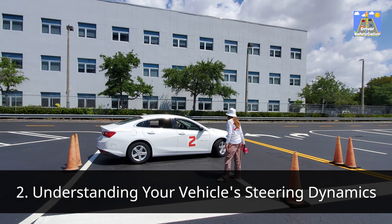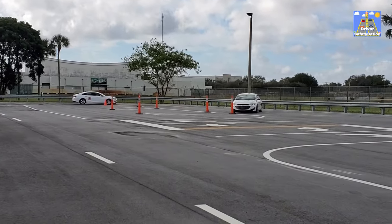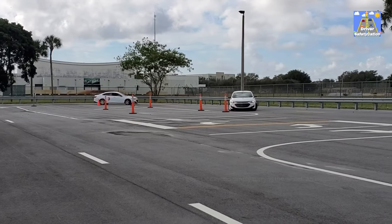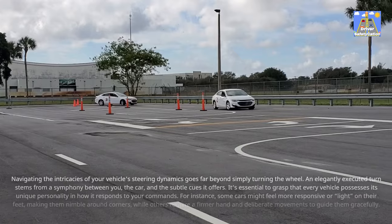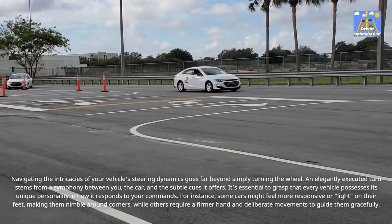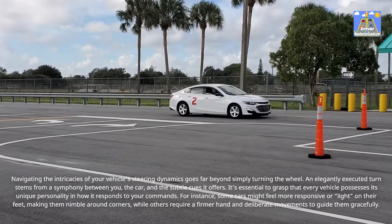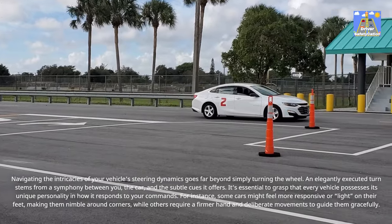Understanding your vehicle's steering dynamics goes far beyond simply turning the wheel. An elegantly executed turn stems from a symphony between you, the car, and the subtle cues it offers. It's essential to grasp that every vehicle possesses its unique personality and how it responds to your commands.